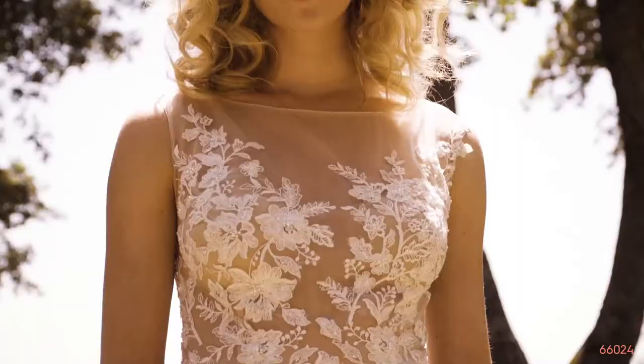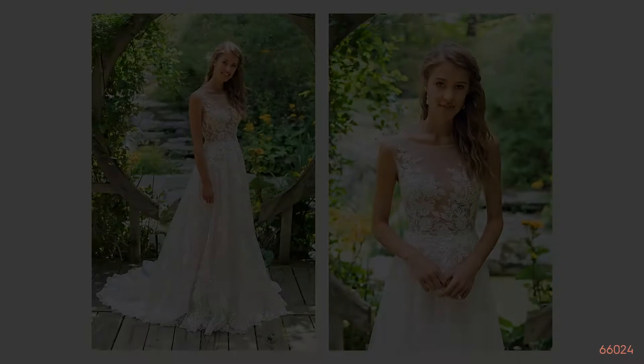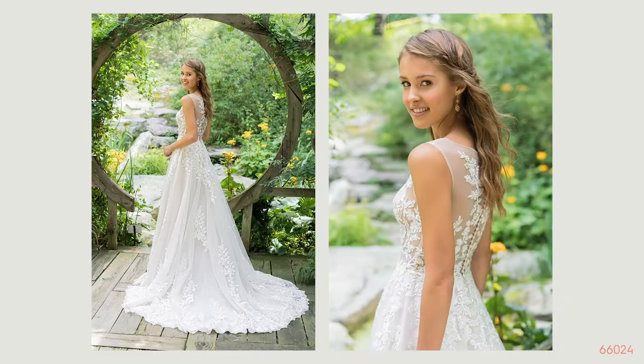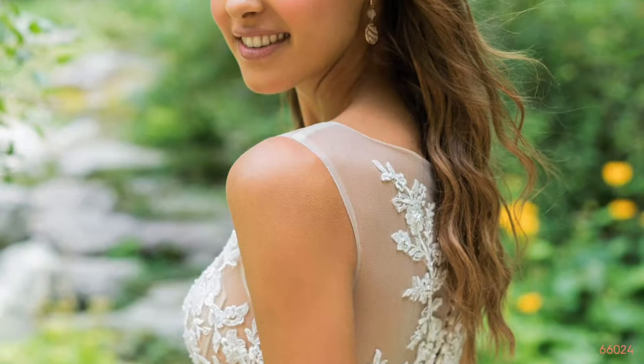Style 66024 is an illusion Sabrina neckline with an illusion bodice adorned with embroidered lace. It has a natural waistline and a tulle A-line skirt detailed with gorgeous hem lace and floating appliques. The back neckline is all illusion with floating lace, enclosed with buttons and a chapel length train. This style looks fabulous on all body types and is also offered as a lined bodice option, lined both in the front and back for extra support.